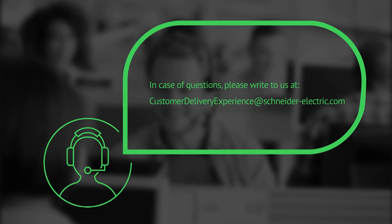In case of questions, please write to us at CustomerDeliveryExperience at Schneider-Electric.com. Alternatively, you can find us through our company's social network via Customer Delivery Experience. We look forward to hearing from you. Thank you and have a nice day!